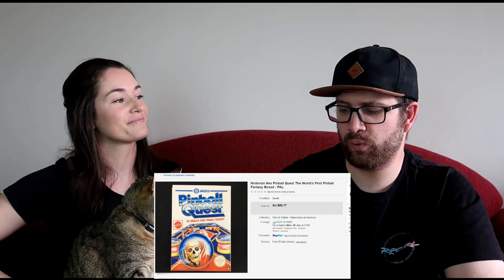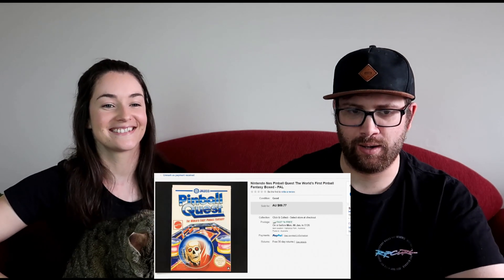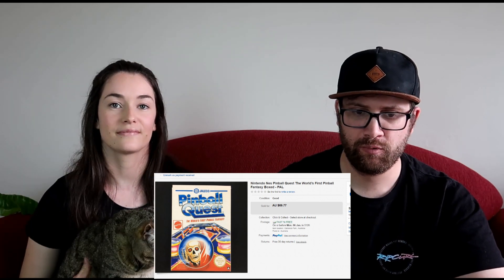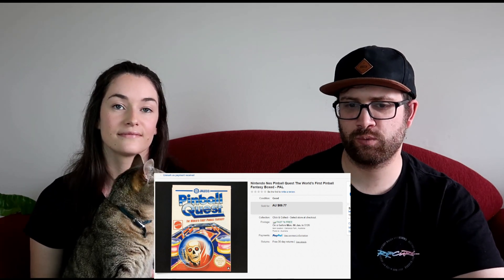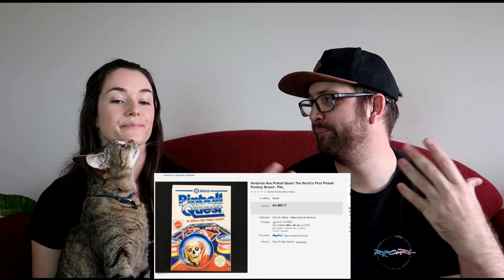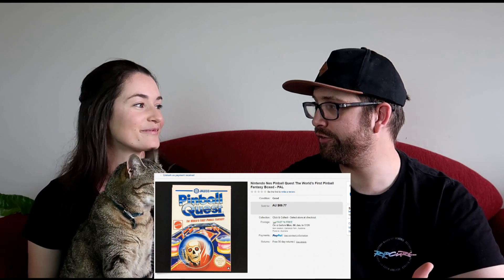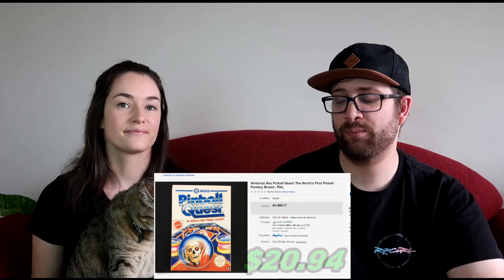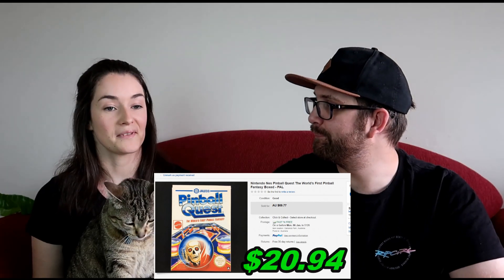We also sold a Pinball Quest box game — this is from a gaming lot we picked up recently, which was a really nice pickup. We pooled the cost of goods down to $25, since when buying bulk it's hard to aggregate exact cost but that's what it would have worked out to. We sold it for $62, making $20.94 after all fees and shipping, and it was a fast sale.